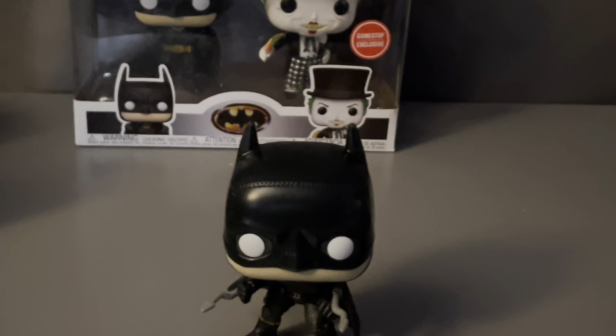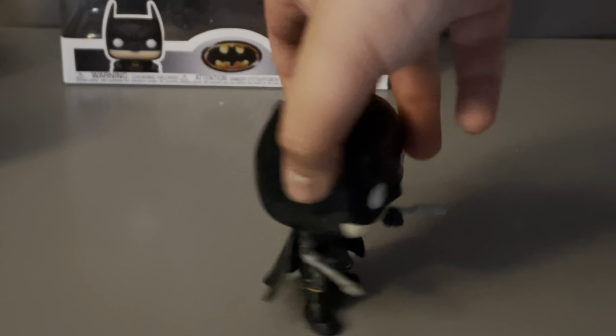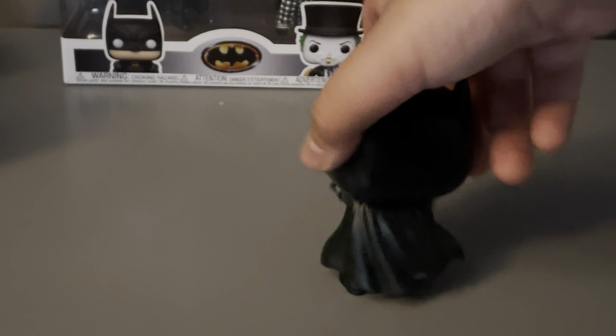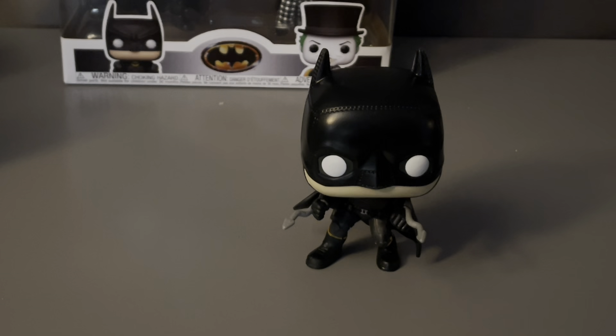Zoom in. Side angle. Back angle. Other side angle. And then the front angle. I do recommend this pop — you guys should really buy it.